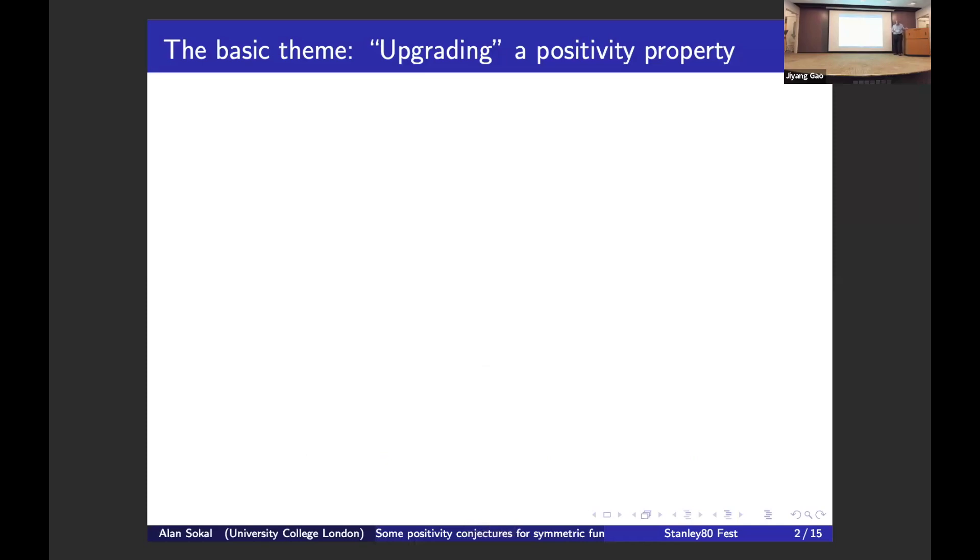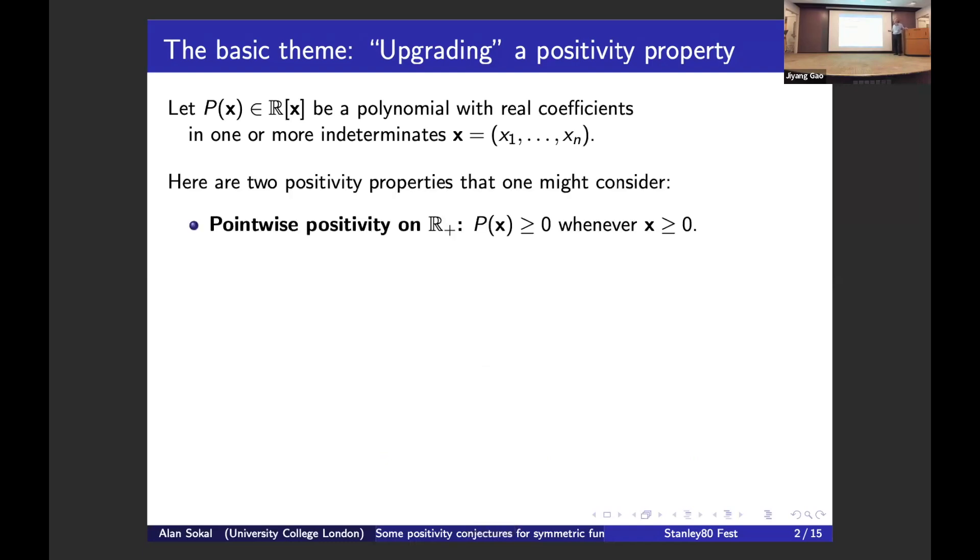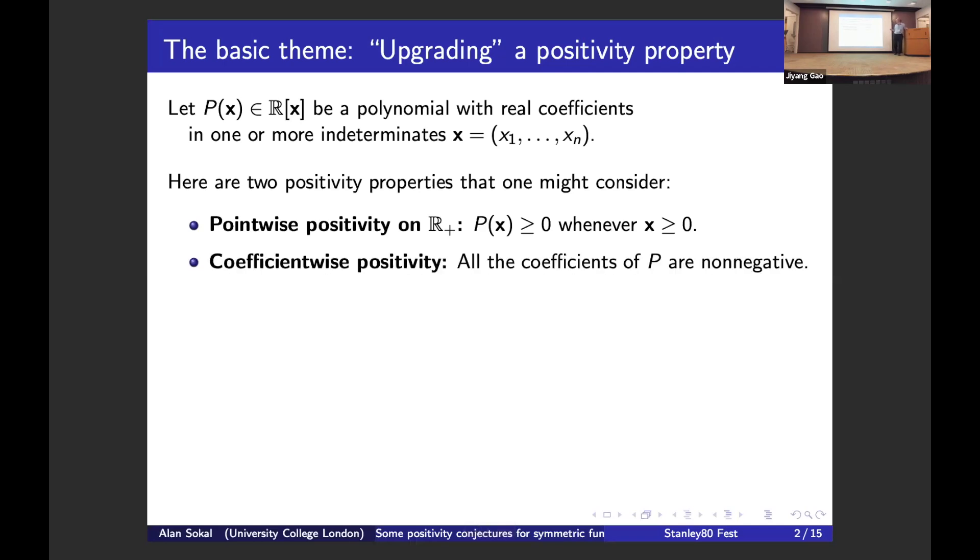Here's the basic theme — it's actually a theme I've been obsessed with for about the last 10 years in different contexts: upgrading a positivity property. Consider a polynomial with real coefficients in one or more indeterminates. There are two kinds of positivity properties. One is point-wise positivity: give all the variables non-negative values and the output is non-negative. A different, stronger kind is coefficient-wise positivity, where all the coefficients of the polynomial are non-negative.